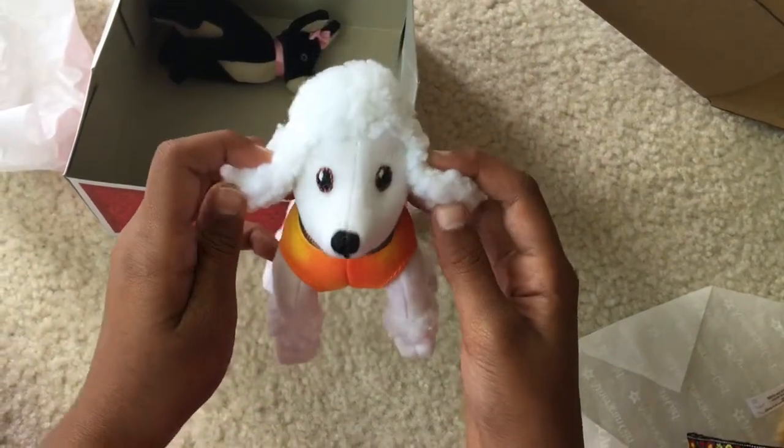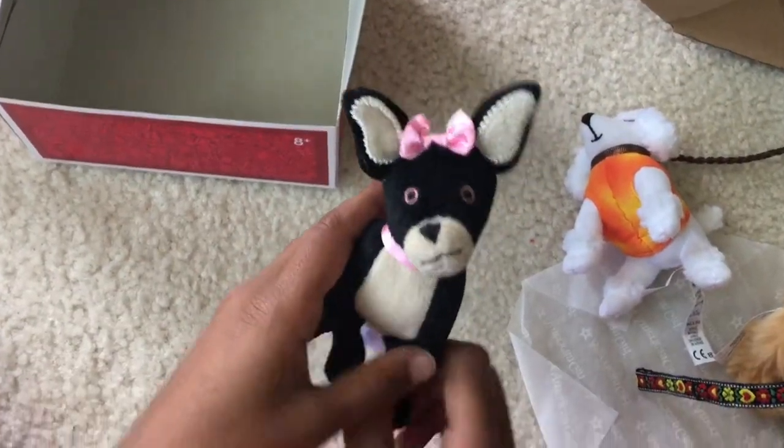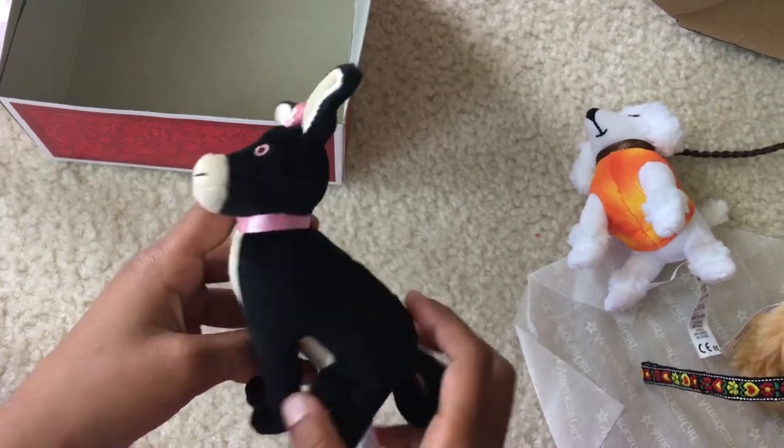Aww, look at this pretty poodle. And she's got a braided leash. And look, we got a tiny chihuahua with bow and collar.